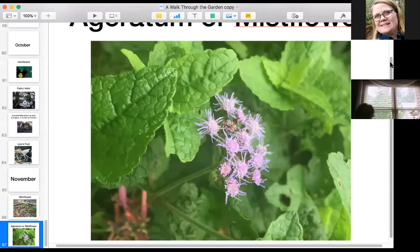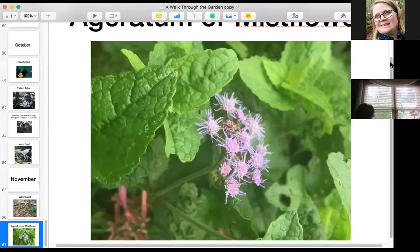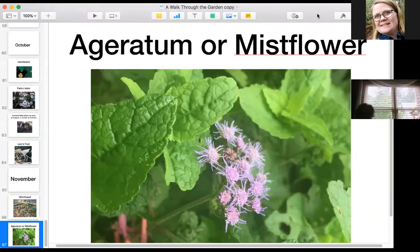That's the last slide because I don't have anything in my garden except non-natives that bloom in December. So if anybody has a question you can ask it — I won't guarantee I can answer it, but I will try. There are no questions in the chat box right now but you are welcome to enter one.